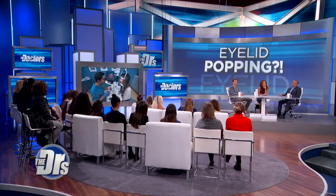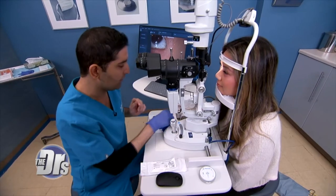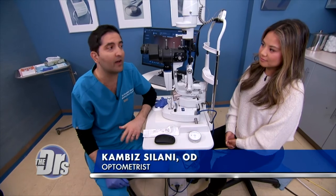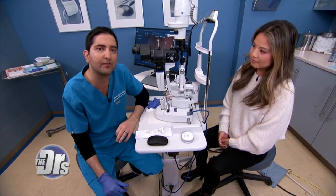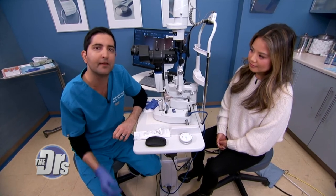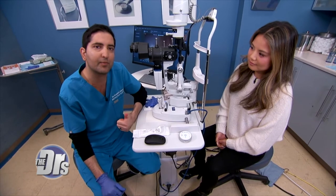Ideally these glands should be secreting a more clear, oily-like substance — that's correct. It's really important to keep them in a healthy state. A lot of times patients feel immediate relief, though sometimes patients need repeated treatment to get the ultimate outcome. After we complete all four eyelids, patients will have a more comfortable contact lens experience.